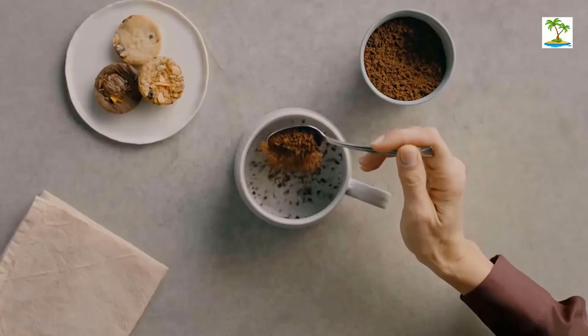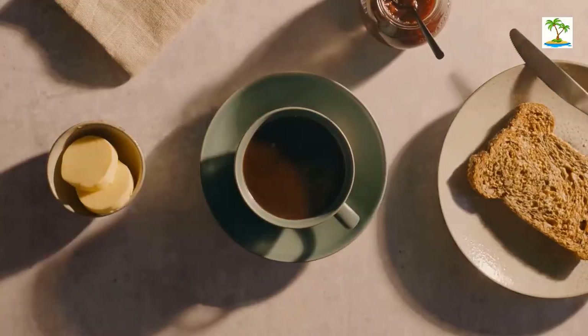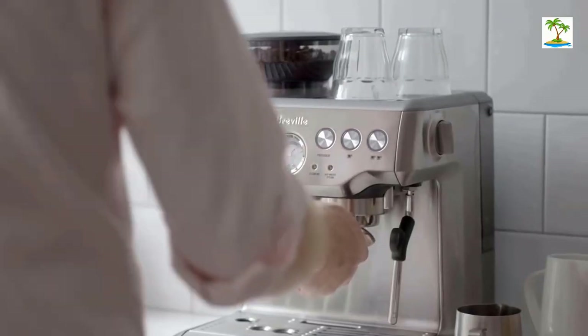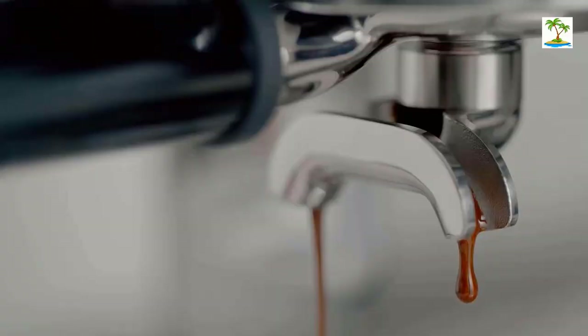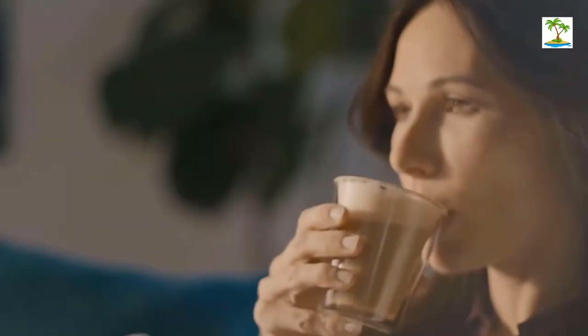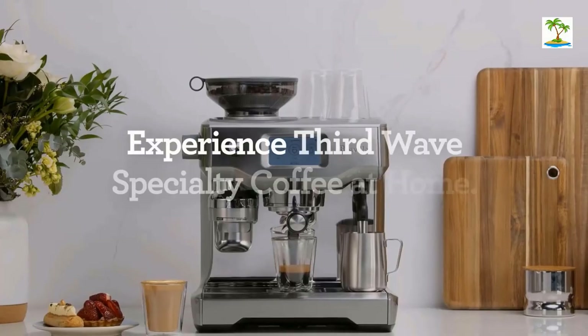While the espresso roast K-cup doesn't quite deliver on crema, a built-in coffee frother allows you to froth milk quickly and easily for cappuccinos and lattes. There's also a cold option if you'd like to enjoy your frothy milk drink over ice. In our tests, this capsule machine was very consistent when it came to preheat time, brew time, coffee temperature, and volume.